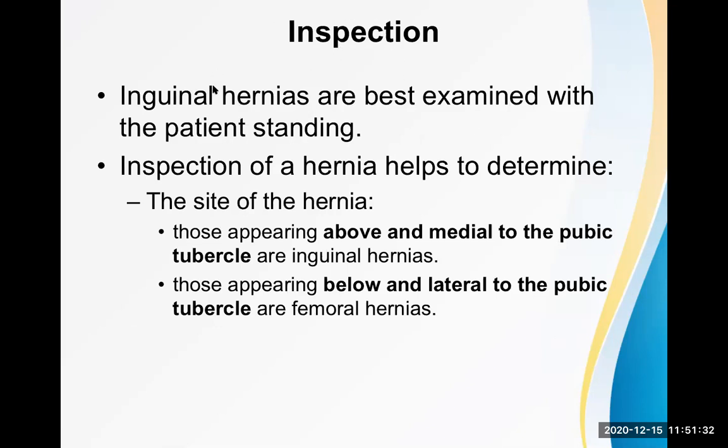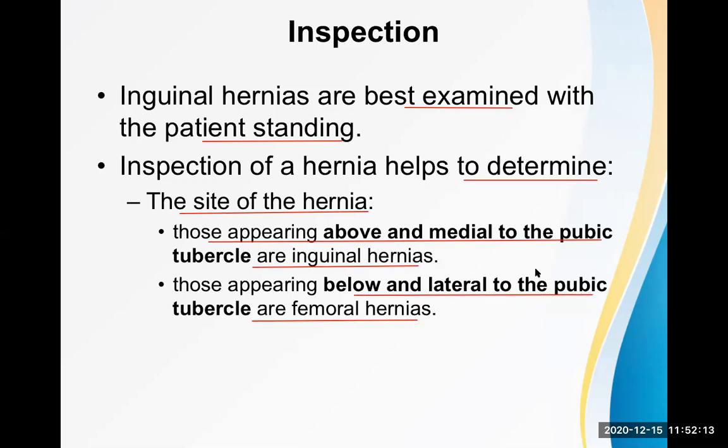Inguinal hernias are best examined with the patient standing. Inspection helps determine the site of the hernia — those appearing above and medial to the pubic tubercle are inguinal hernias because of the location of the superficial inguinal ring, while those appearing below and lateral to the pubic tubercle are femoral hernias because of the location of the femoral triangle.